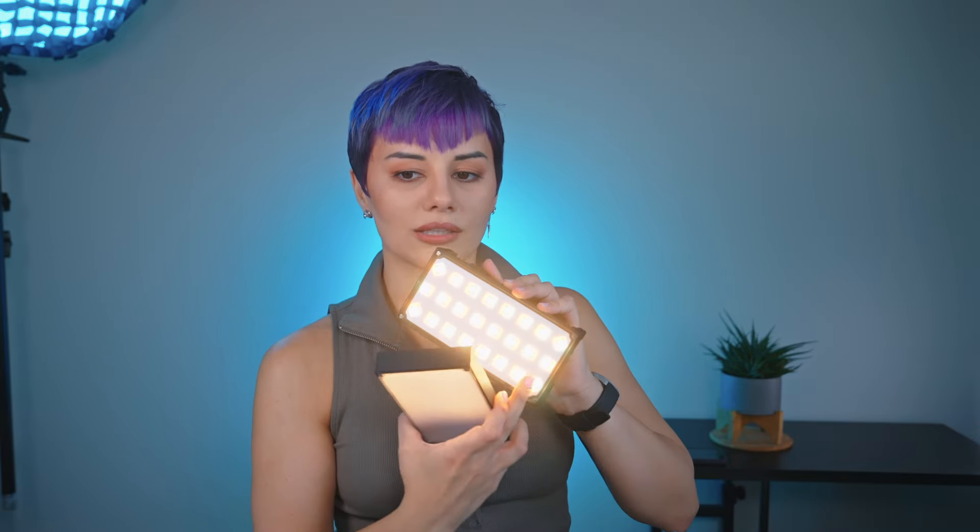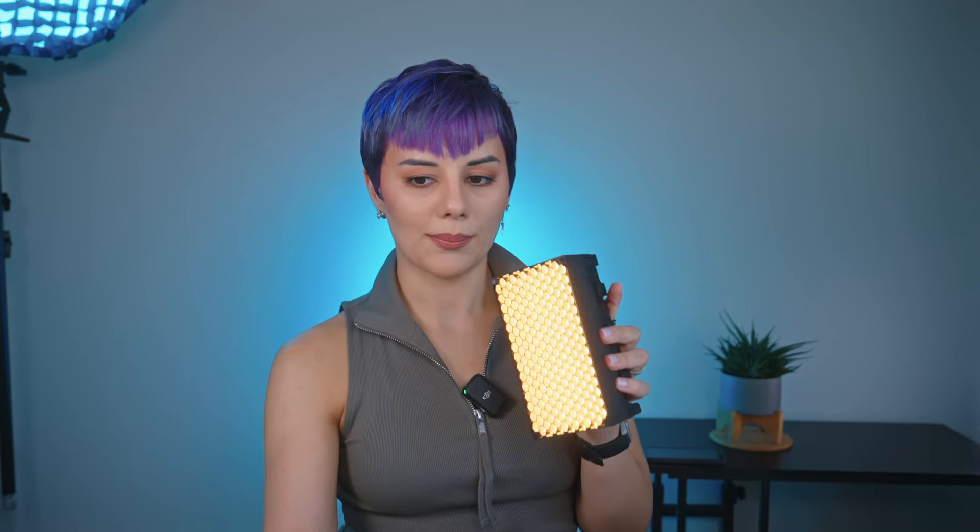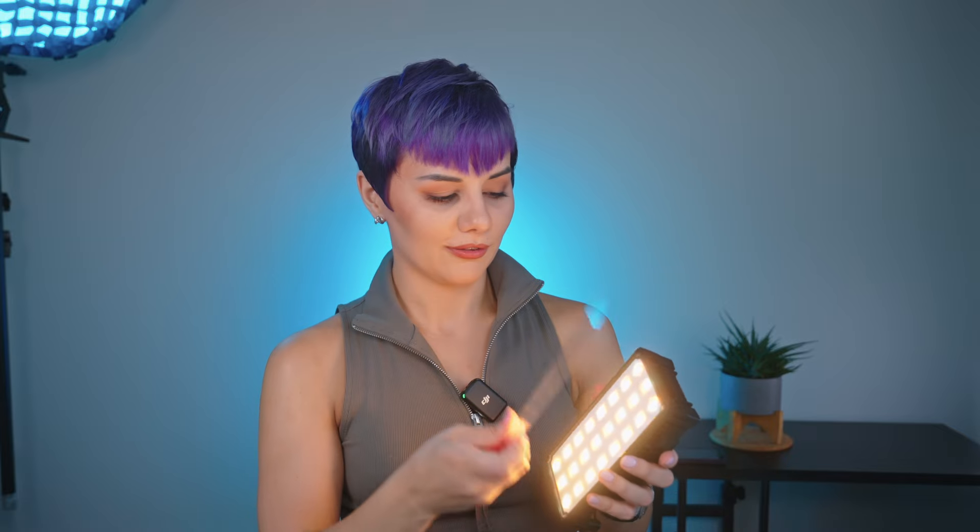Why do you need an intensifier? Well, since your panel uses different colors to reproduce white or any other color, you need an intensifier to have a more balanced and mixed color when you put the grid on. About the grids: you have a 60-degree grid and a 40-degree grid — super easy to snap and go. You also have a gel holder.